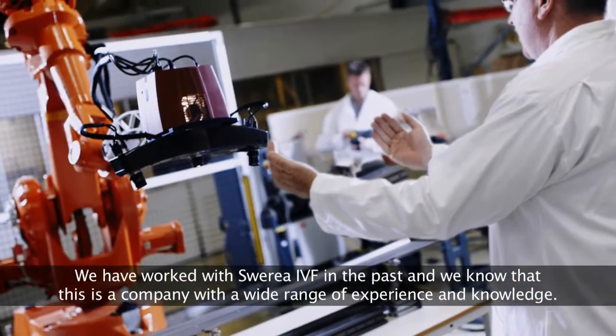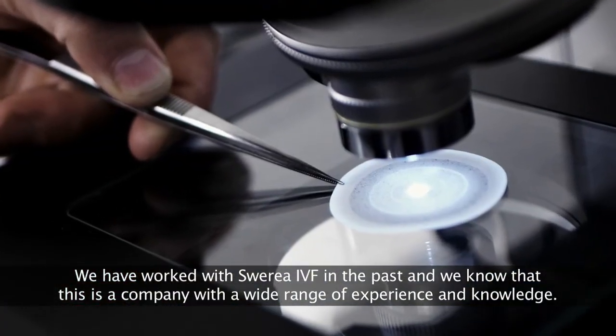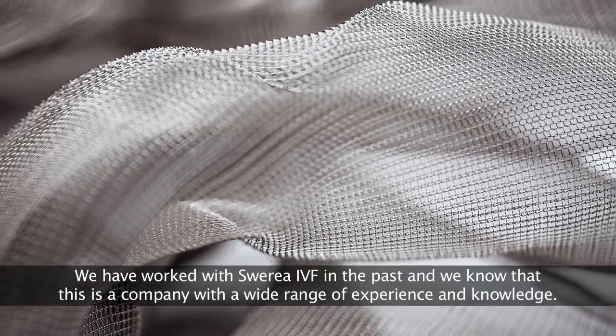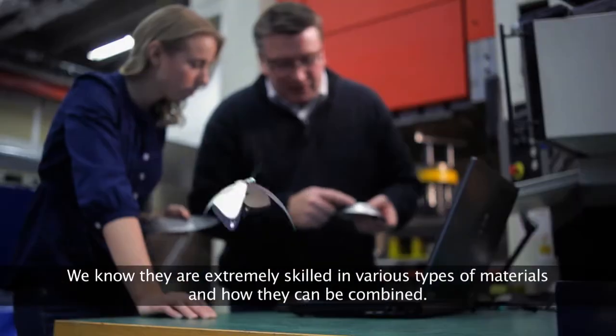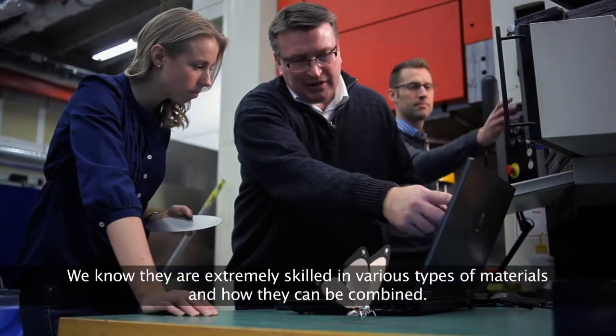We've known Sverea IVF since the past. We know that it's a company that works with breadth, has knowledge from many different companies. We know that they're very knowledgeable about different materials and how they combine them.